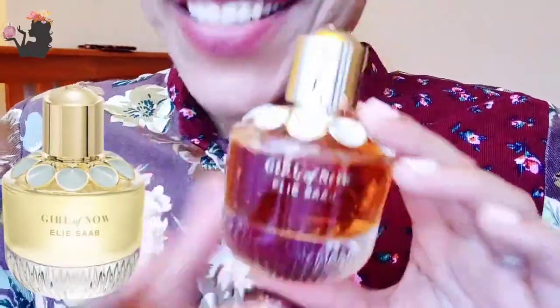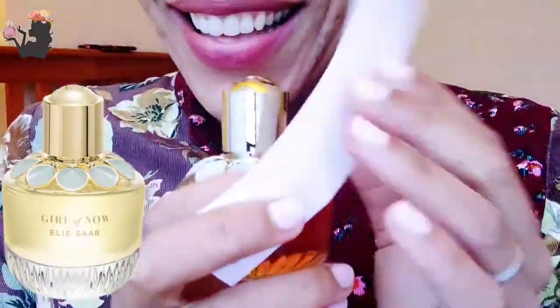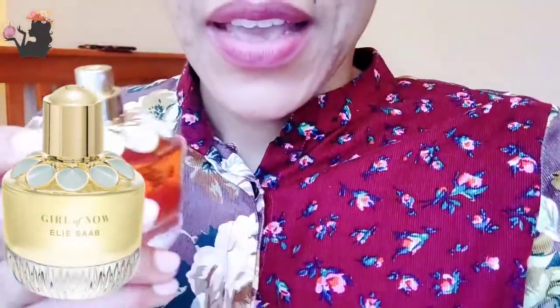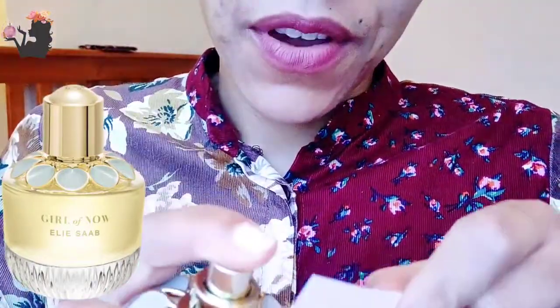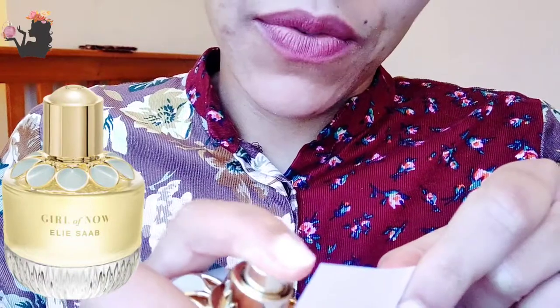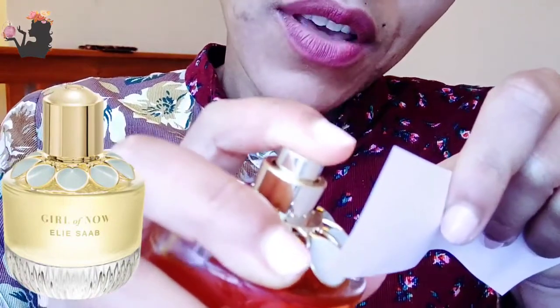So yeah, let's try this on some paper. This is a very, very sweet perfume. But I like sweet perfumes.